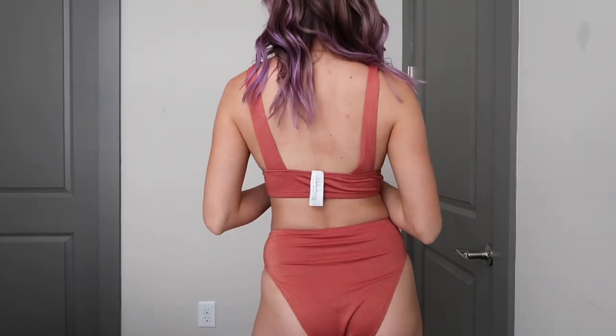Up next I think we're gonna do the Jojo Fletcher collection. I got three pieces, so we'll start off with my favorite one from her collection — it is this really beautiful shimmery red. The best word to describe this one is that I honestly felt sexy putting it on. I just really like that one, I felt very confident. I would give that swimsuit an 8 out of 10.